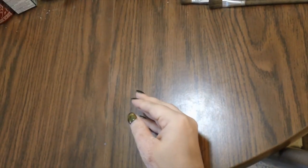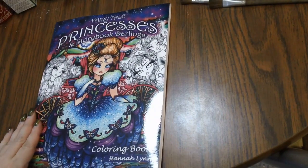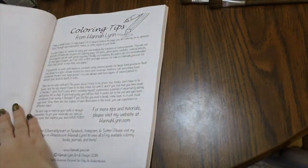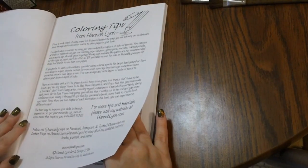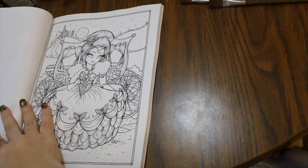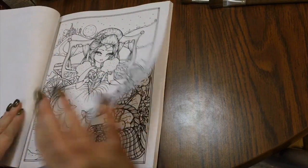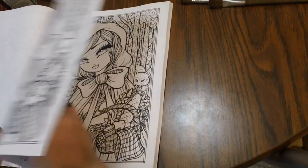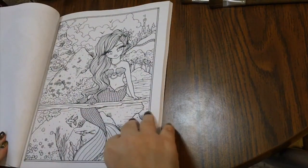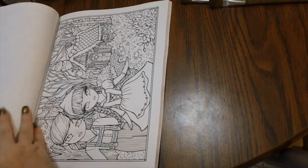Next we have Fairy Tale Princesses by Hannah Lynn. This is one of her new ones that came out. She always has two of each image in her books. You get a blurb about the book and some tips — pretty much like all of Hannah's books. Again, Create Space paper, so that could be a deal breaker for some of you, some may not care. It's a very, very pretty book.